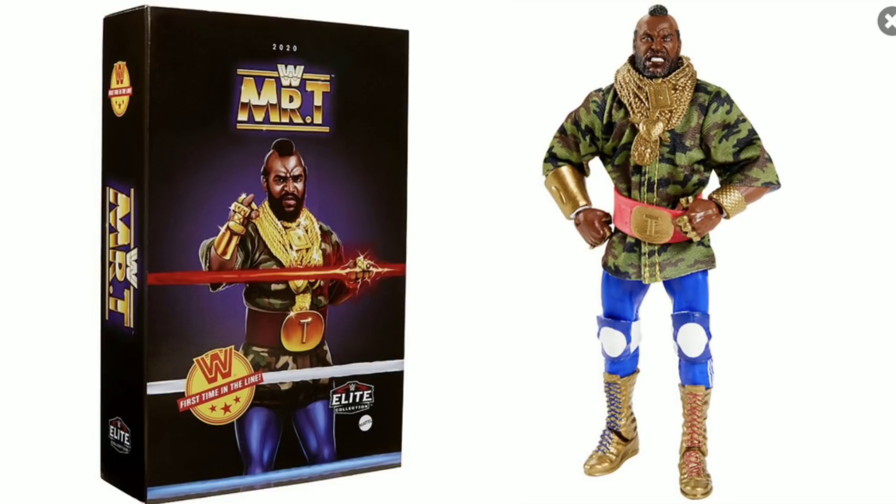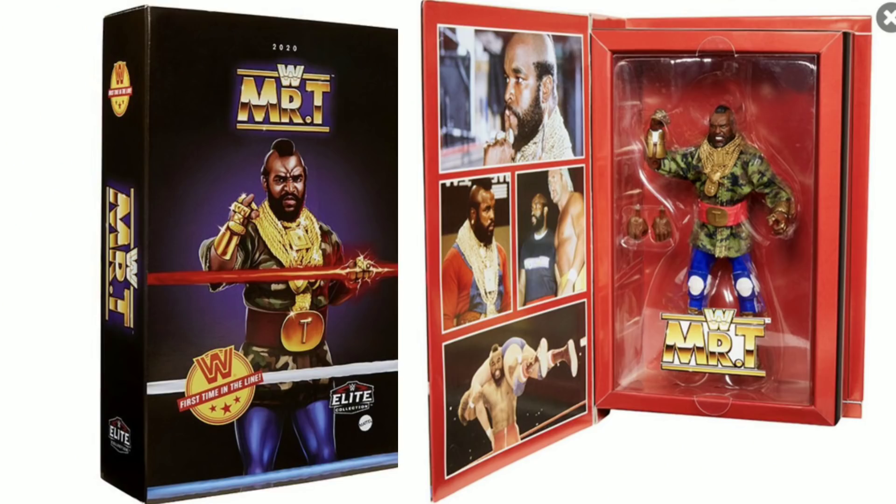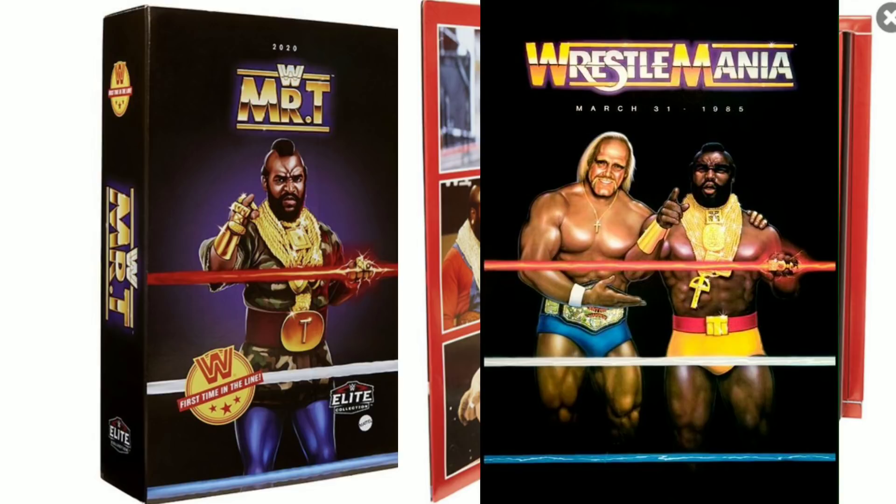To be in the main event of WrestleMania 1 is huge — obviously there's only so many people that have done that. The match was Rowdy Roddy Piper and Mr. Wonderful Paul Orndorff against Mr. T and Hulk Hogan. I really love the packaging on this as well, because it feels like the poster from WrestleMania 1, with very strong early WrestleMania vibes.